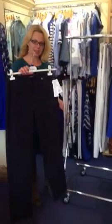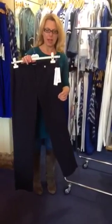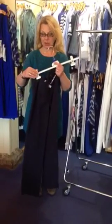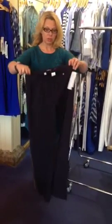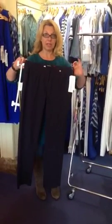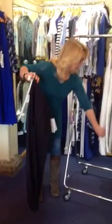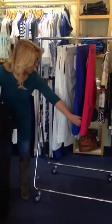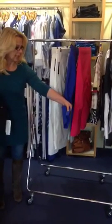It's a range called Robel, it's a German trouser make, lovely and stretchy, elasticated waist but they look tailored, machine washable and they come in three different lengths. We've got the long length, we've got the long crop with the turn up and then we've got the shorter crop trouser with the little vent.